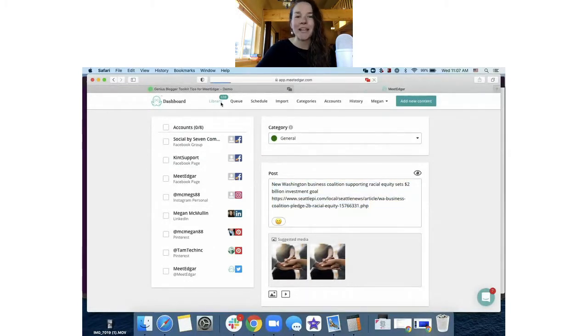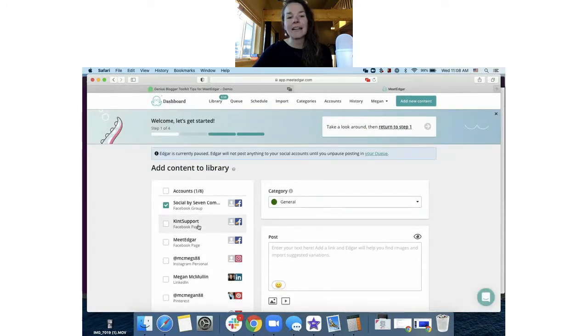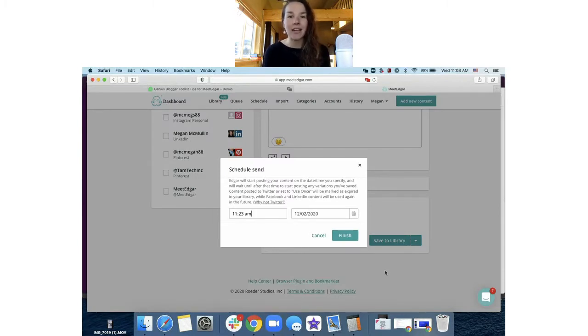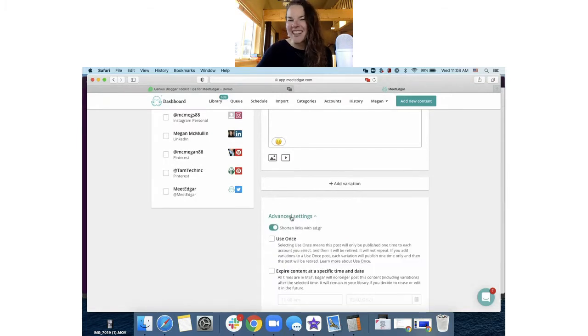Once you have all your content in your Meet Edgar library, it's time to tell Edgar when to send it out. There are two main ways of scheduling in Edgar. The first is manually scheduling your content. When you click to add new content, check off the permissions, write your content, and then click the dropdown arrow next to the 'Save to Library' button to get a 'Schedule Send and Save' option. This is how you manually tell Edgar the exact day and time you want a post to send out. If you never want to send a post out again — like it's a one-time post — under advanced settings, mark it as a 'use once' post.